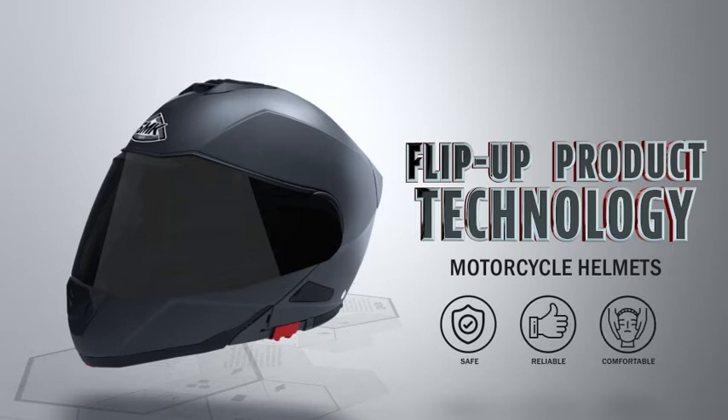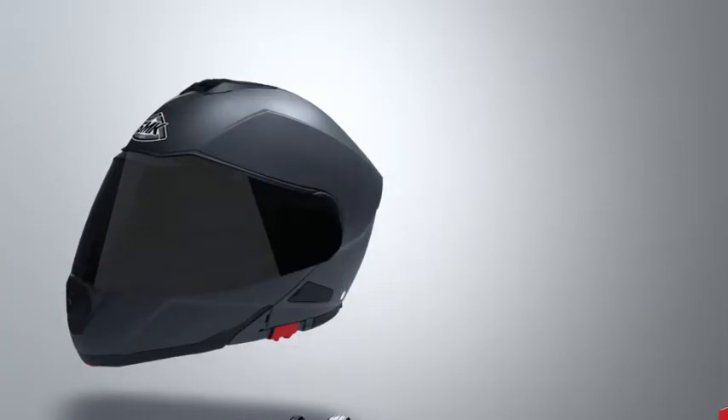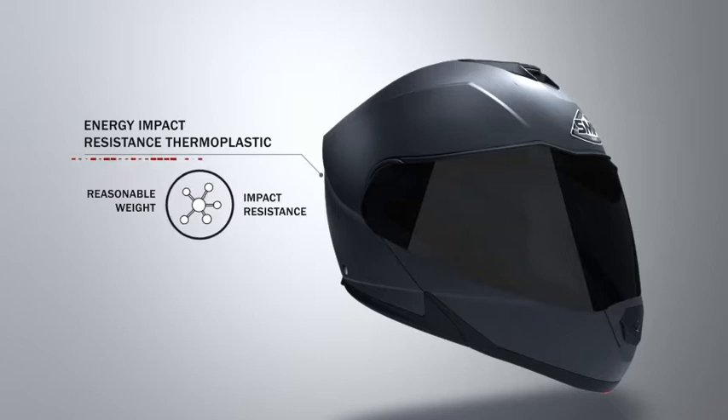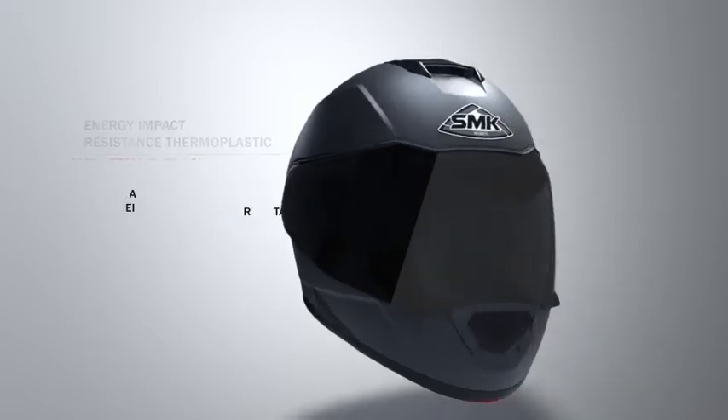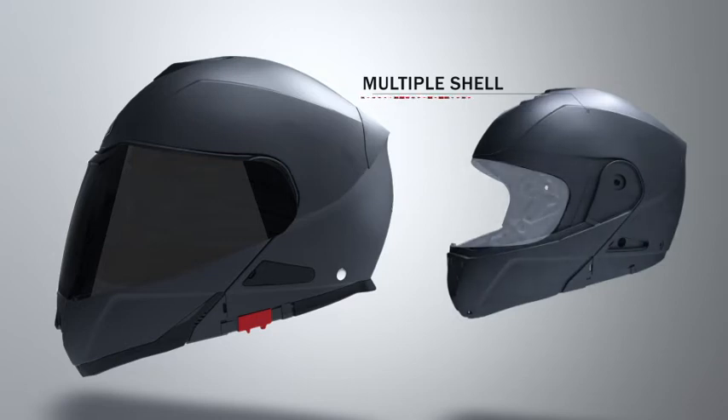The helmets meet and exceed the toughest testing standards around the world. SMK Helmets are manufactured using impact-resistant thermoplastic. EIRT is the most popular material used for outer shells. Different alloys of materials are used to optimize weight and impact resistance. The multiple shell system helps to keep the outer dimension of the helmet to a bare minimum for a certain head size, avoiding riders from wearing extraordinarily large sized helmets.